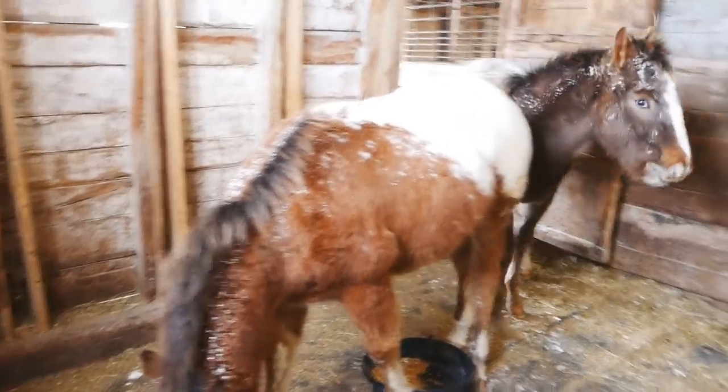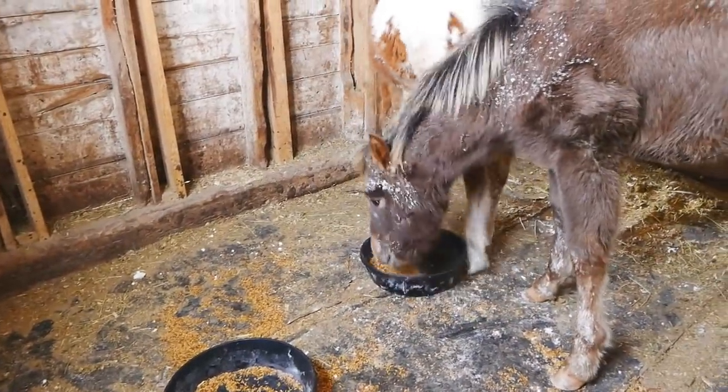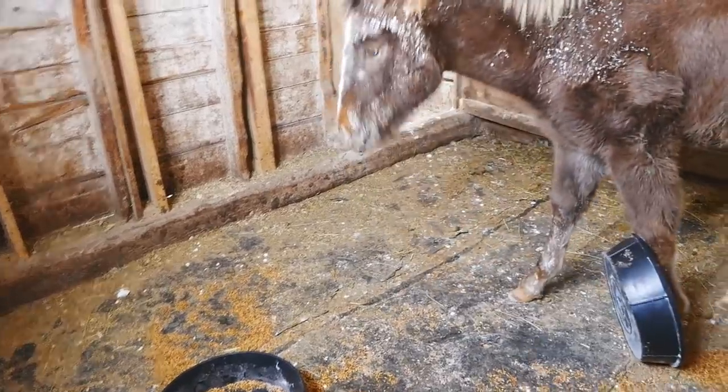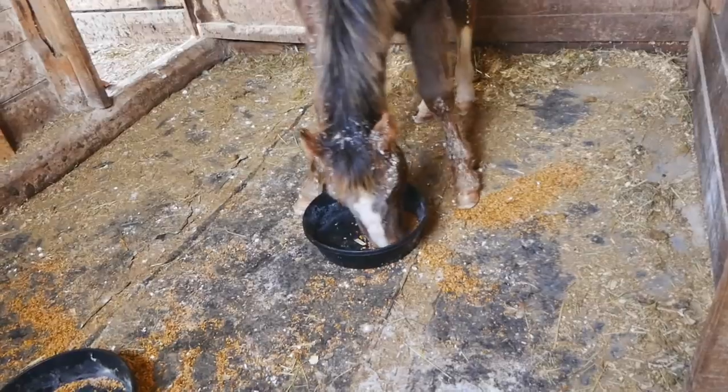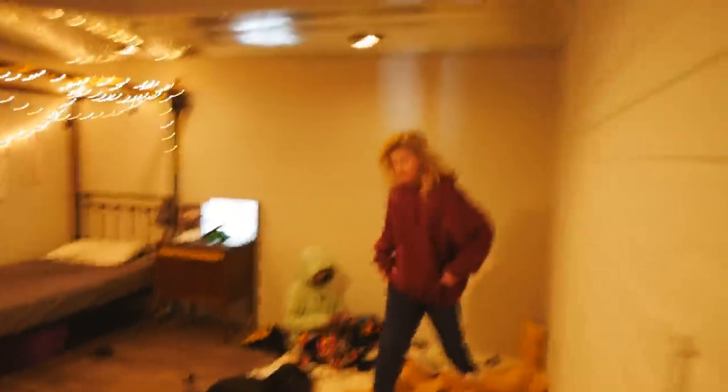Anyway, there are our girls — they're happy and healthy and growing like weeds. So I just got in from the barn. It's very cold out still. Danny's room is down here in the basement. Give us a room tour!